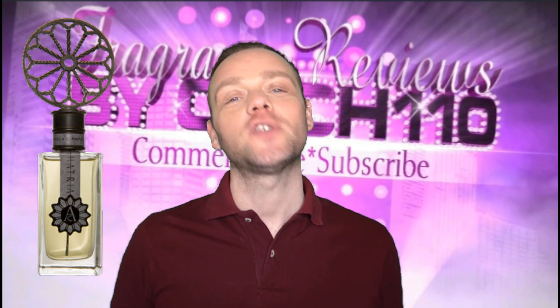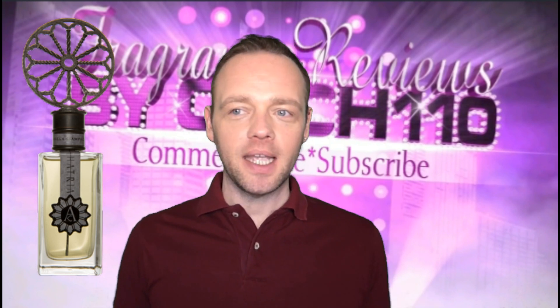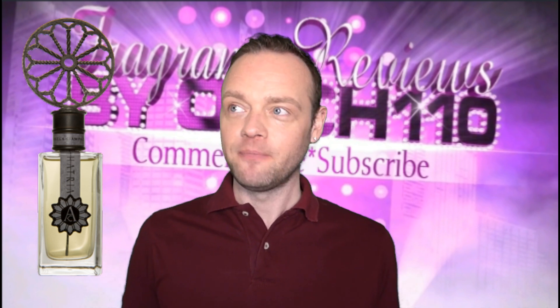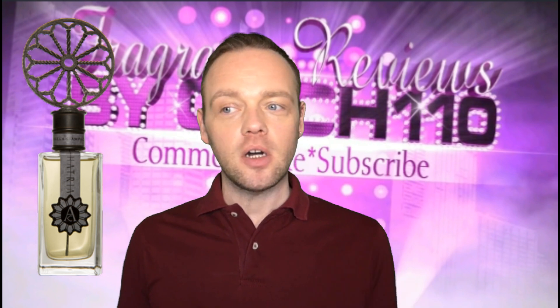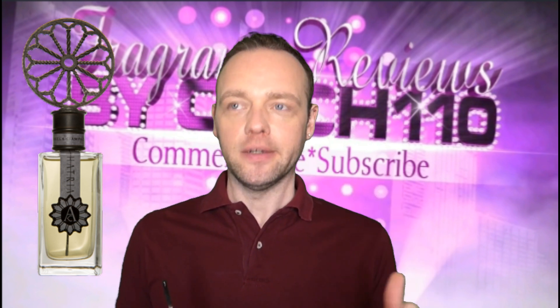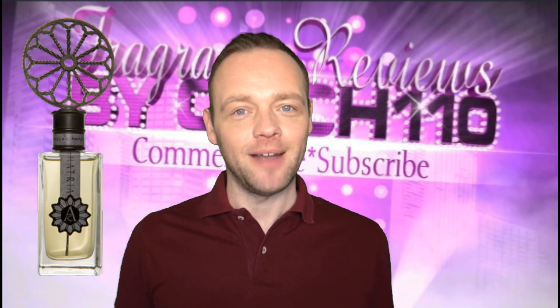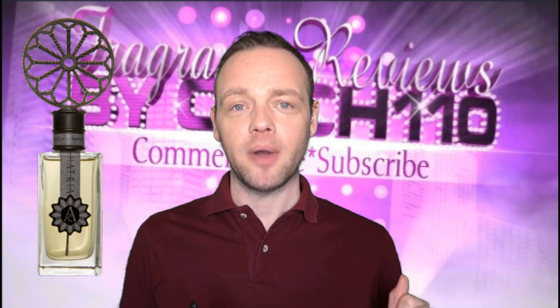Today I'm reviewing Hattria by Angela Champagna. This one's been a long time coming and it's going to be a tough review. I feel like it's a tough perfume to review but I wanted to review it because I know there are a lot of rose aficionados or rose lovers out there and this is a great one. A little bit odd, a little bit tough to describe but I'm going to do my best.